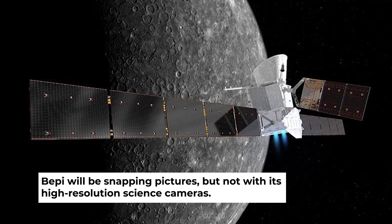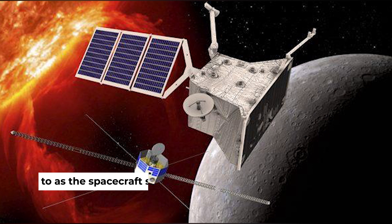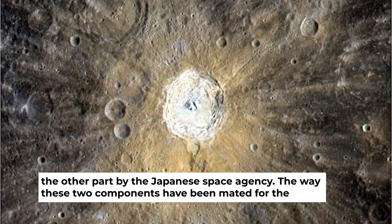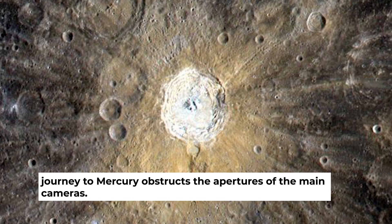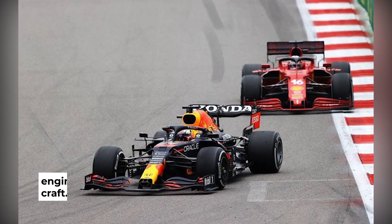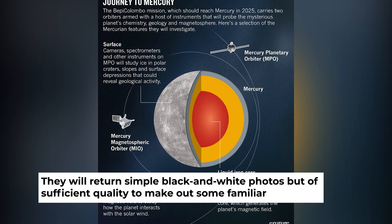Bepi will be snapping pictures, but not with its high-resolution science cameras. These can't actually see anything at the moment because they are tucked inside what is referred to as the spacecraft stack. Bepi is essentially two spacecraft in one — one part developed by the European Space Agency, the other by the Japanese Space Agency. The way these two components have been mated for the journey to Mercury obstructs the apertures of the main cameras. This means the mission's first images of Mercury must be acquired by a couple of monitoring, or engineering, cameras mounted on the exterior of the craft. They will return simple black and white photos but of sufficient quality to make out some familiar features on the surface.